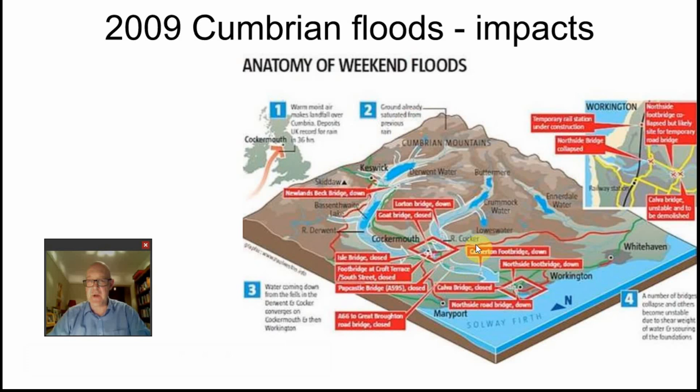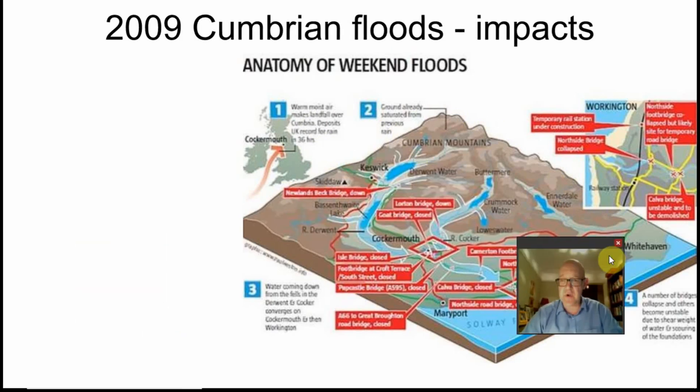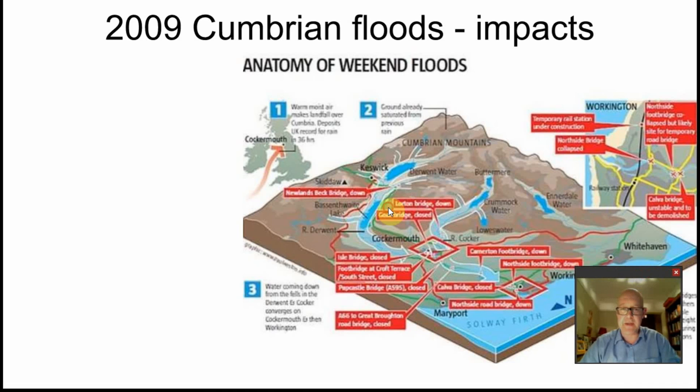A diagram is shown here — you can find this resource at the link underneath the YouTube clip. It explains everything I've just been talking about, and the red boxes show exactly what happened.